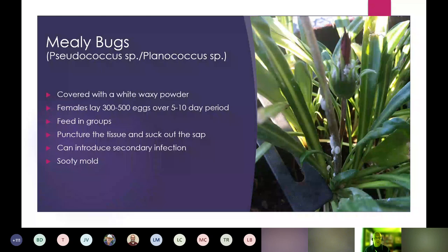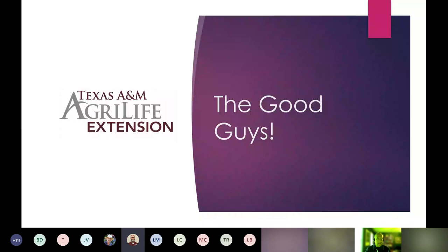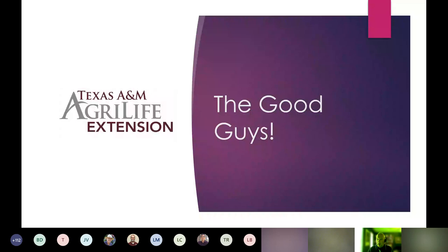Those are some of the major pest players we deal with. Now let's start on the good guys. Are there any questions before we continue? Ashley asked about the best way to get rid of spider mites — we're going to talk about the good guys that will feed on them, so let's continue and see if that answers her question.